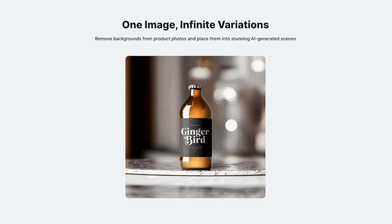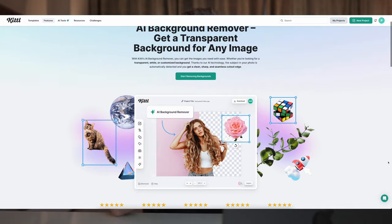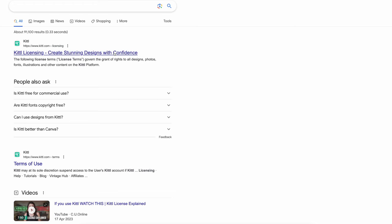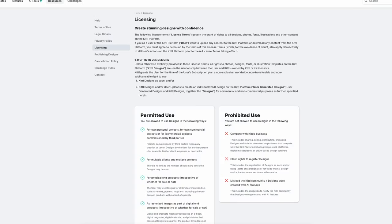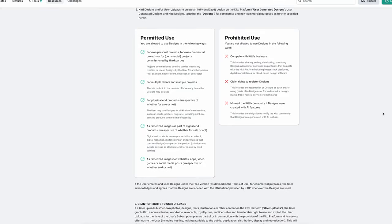These four businesses are just scratching the surface of what's possible with these new AI features. There are many possibilities not covered here, like generating AI backgrounds for product photography, the many t-shirt designs you can create, background removal services, and many more. As mentioned in the beginning, Kittl has a very clear licensing page that states exactly what is prohibited and what is permitted with the designs you create.